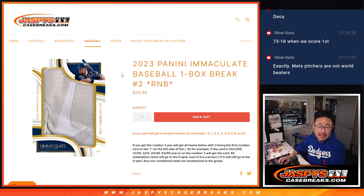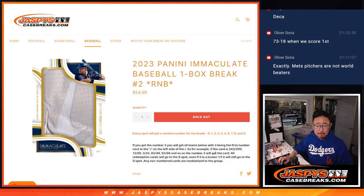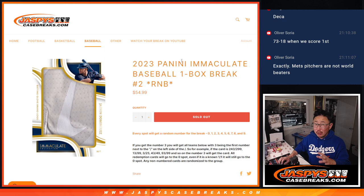Hi everyone, Joe for JazzBeastCaseBreaks.com with a quick little one-box break of 2023 Panini Immaculate Baseball. Random number block break number two. I think most of you are familiar with the random number block format — basically a serial number style break. You see us do these as fillers when we pull teams out of certain breaks. This is just the whole box, all random number block style.